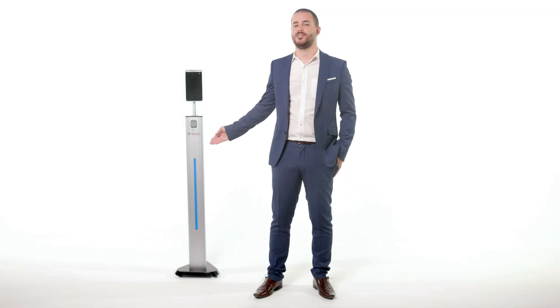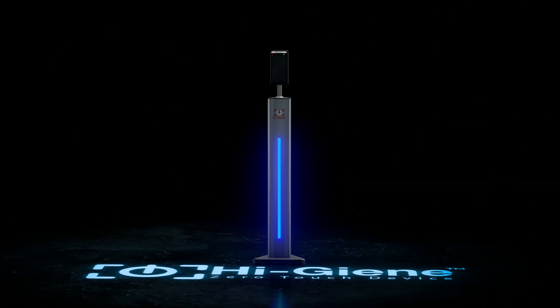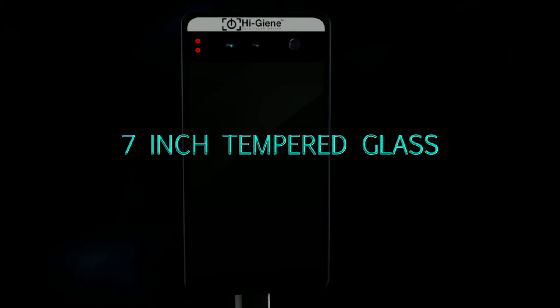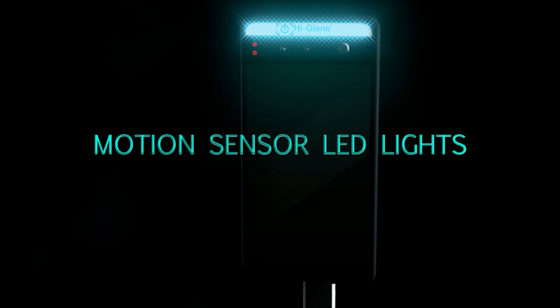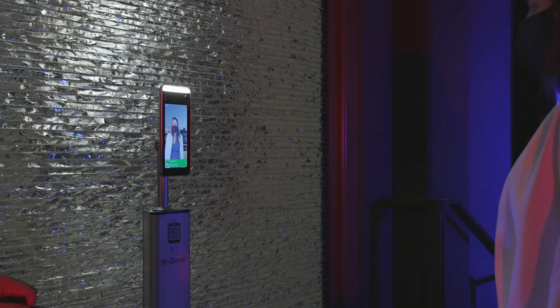Introducing Hygene — a self-standing biometric scanning device that detects abnormal or elevated body temperatures using state-of-the-art thermal infrared cameras. Hygene features a no-touch 7-inch tempered glass display with integrated LED lights for precision detection within seconds. The widescreen camera uses a dynamic imaging sensor that detects and monitors mask verification, combining audio and video feedback through its internal speaker and HD display.